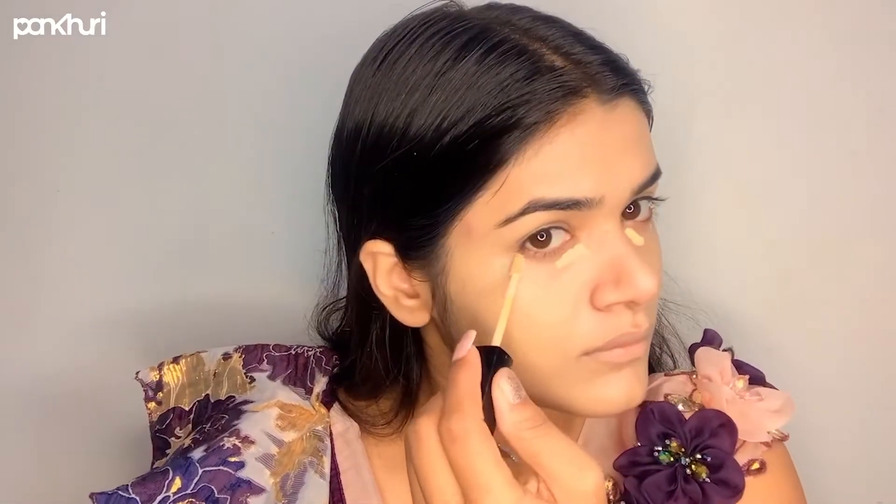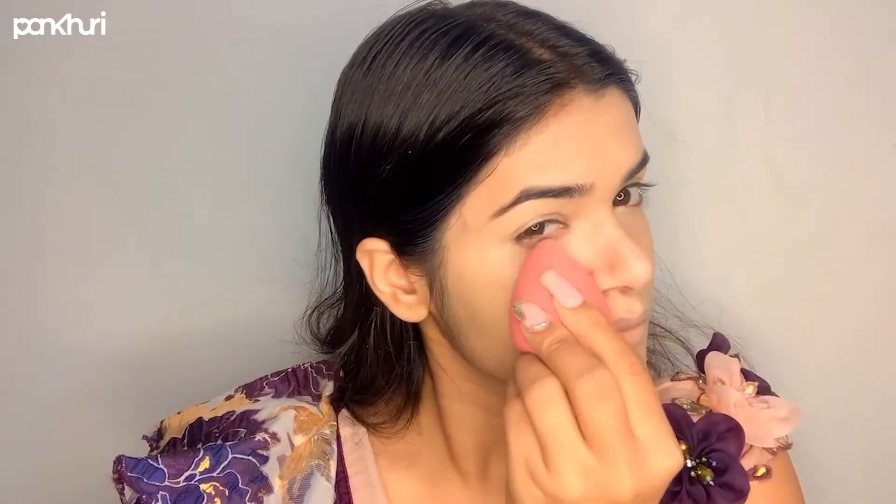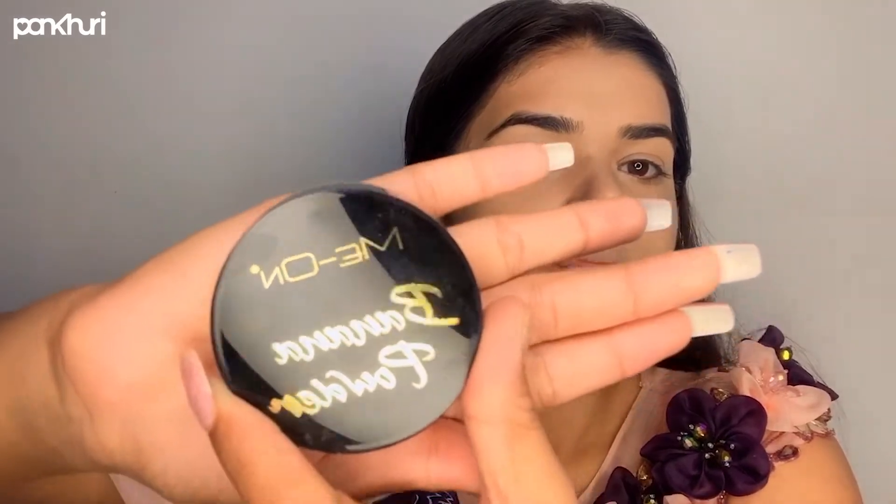I'm going to take the concealer from Wet n Wild and apply it on the highlighted areas. Then I'll set my whole face with the loose powder from Maybelline.